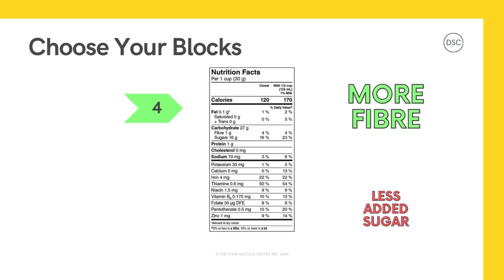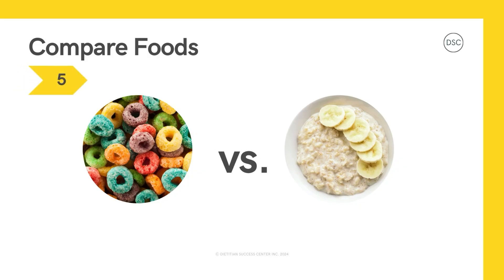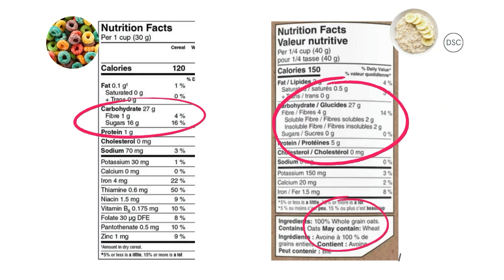Step number four — choosing which nutrients you want more or less of. Let's just say you want more fiber and you want less added sugar. But how do we know if sugar was added to this food? When we look at the ingredient list, we can see sugar is listed as the second ingredient. This brings us to step five, where we can compare the food with another one to choose the best option for us. Let's compare these rainbow loops with 4% fiber and 16% sugar to oats for oatmeal. For our oats, we get 0% sugar and 14% fiber. And if we look at the ingredient list, the only ingredient is whole grain oats, so there's no added sugar.